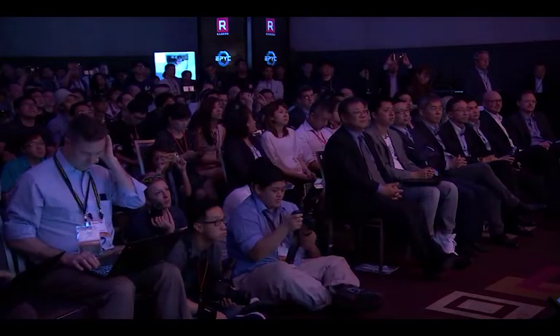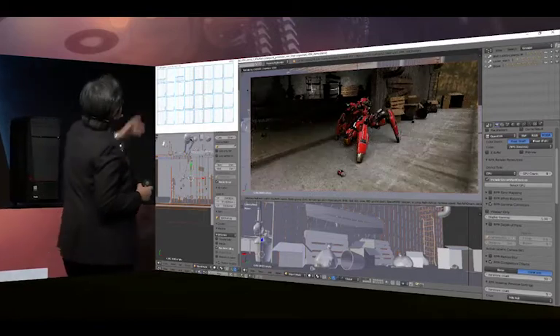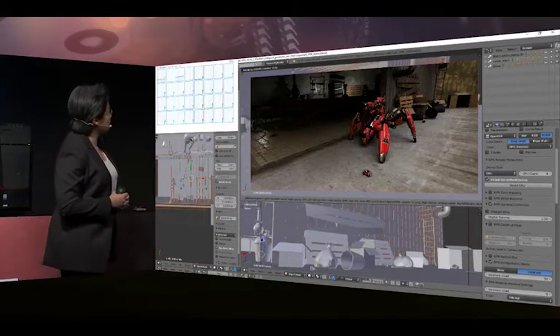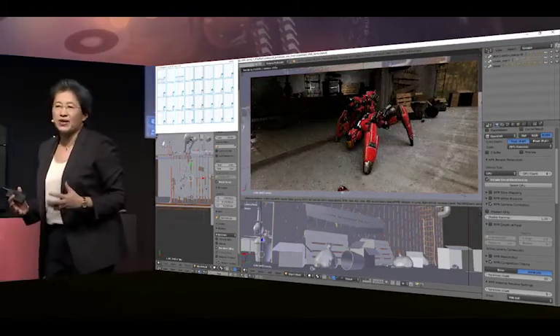Before any AMD fans get excited, even PC World recognized that they're basically comparing apples to oranges. Vega Frontier is a professional grade card with professional grade drivers, while the Titan XP is a consumer grade GPU with consumer drivers. Any true test would be with the Quadro product. Knowing that caveat, we still want to know more about the gaming performance.